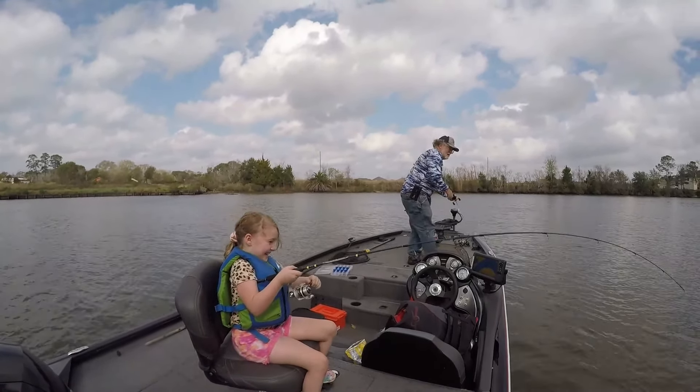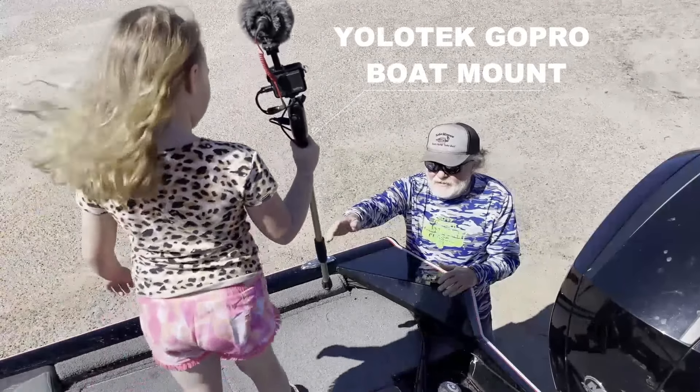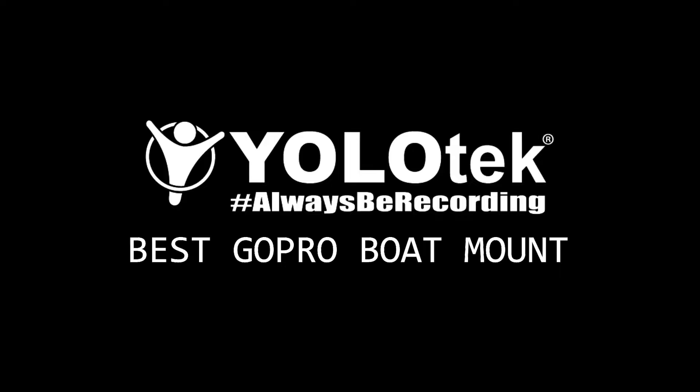You got him? I got him! Bring him this way! Look at there! I got him!